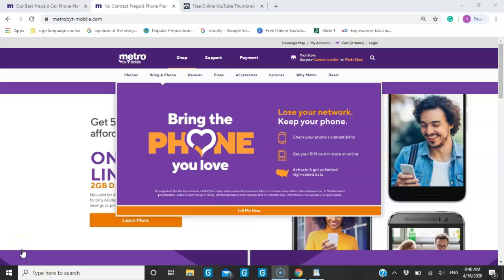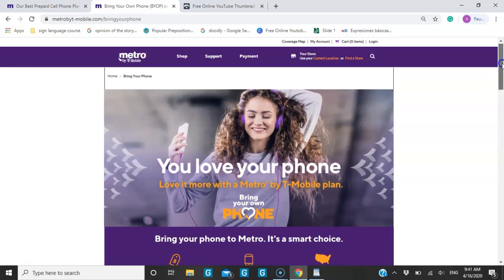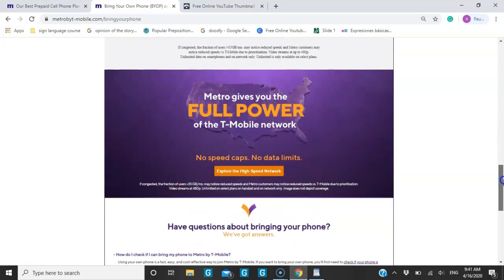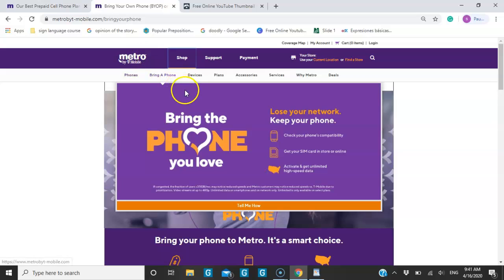Hey, welcome to another video. In this video we're talking about Metro by T-Mobile promotions. This promotion is not for everybody — it's for people who bring their own tablets. Those are the only people eligible for this promotion. If you're looking for a regular cell phone plan, they have different promotions for that.